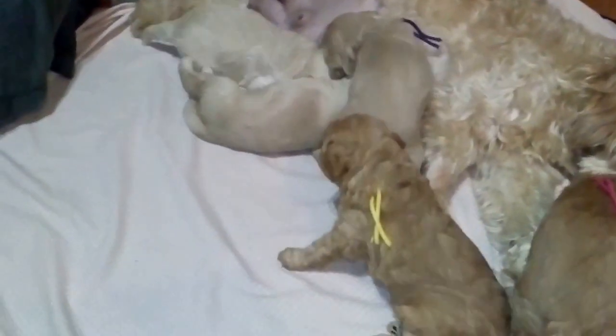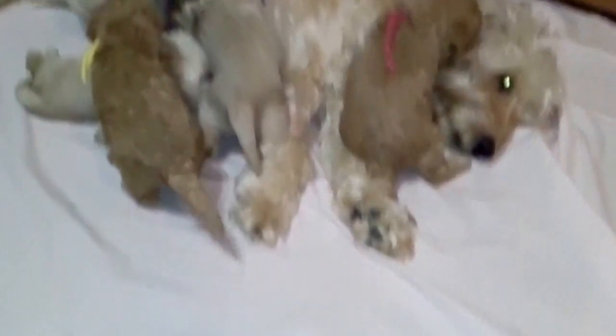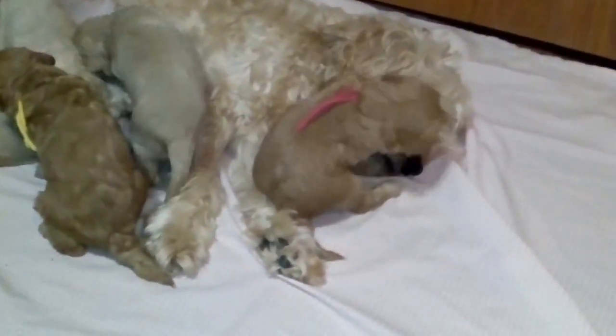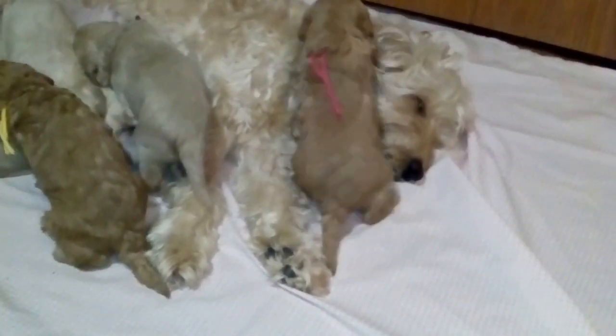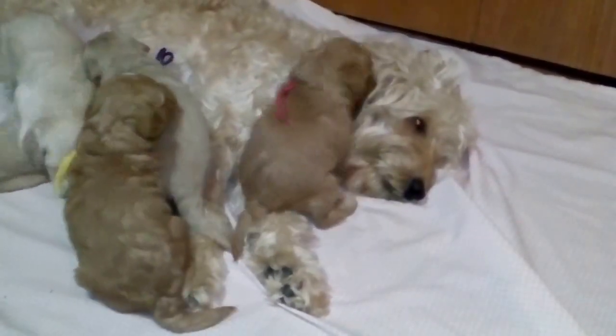They're jockeying for position for the food. They're really having a good time. Oh no, chewing on mom! Yeah, mom says okay, that's fine, not a problem.